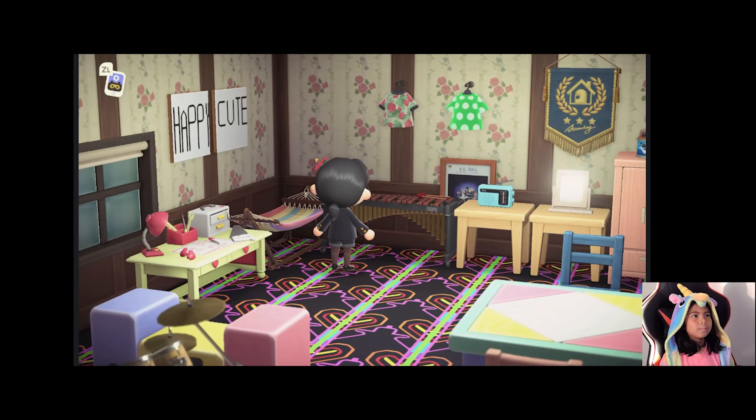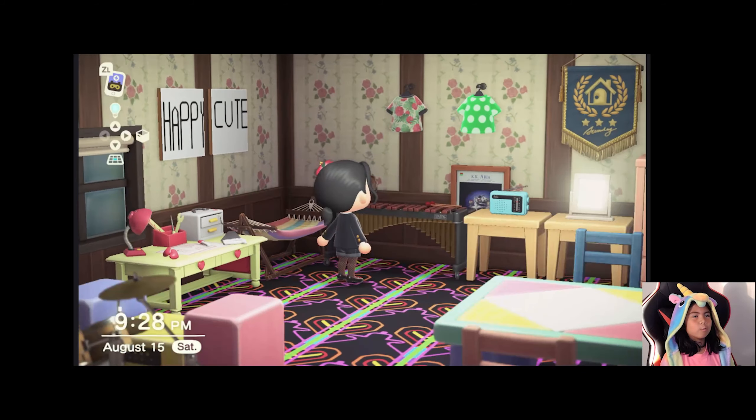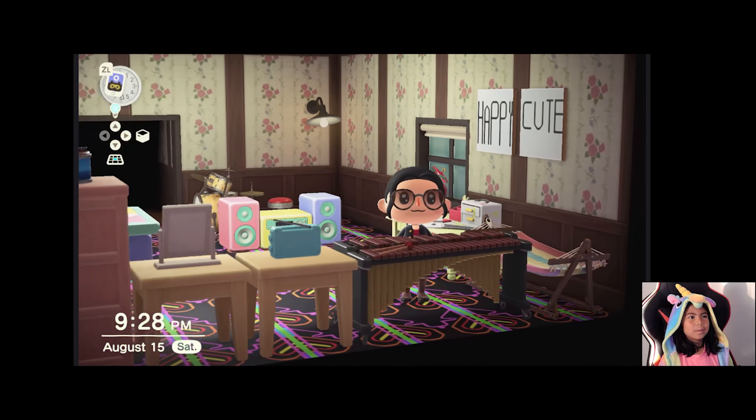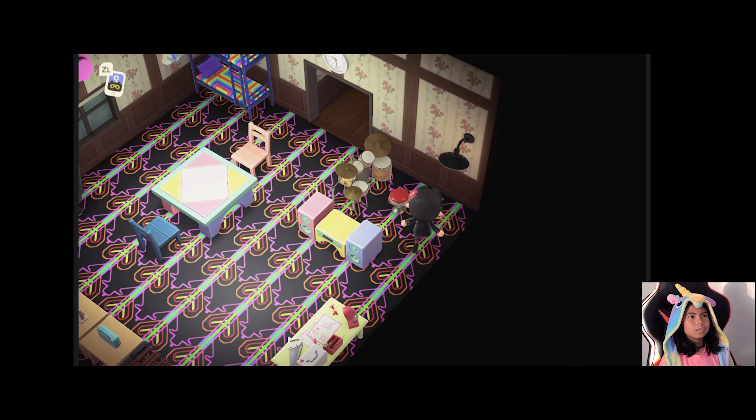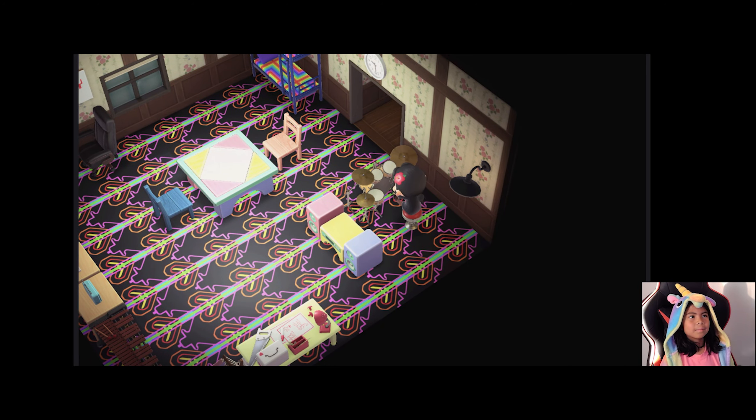And here I hung up a few dresses or shirts. And here's my little piano — it works! Along with my drums. Super duper cool, right?